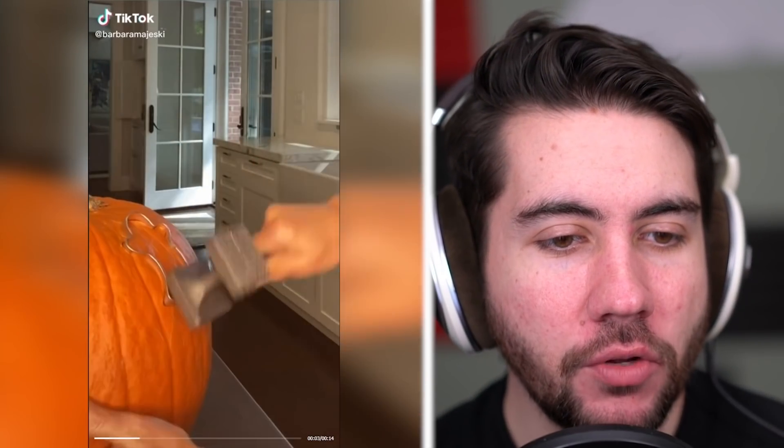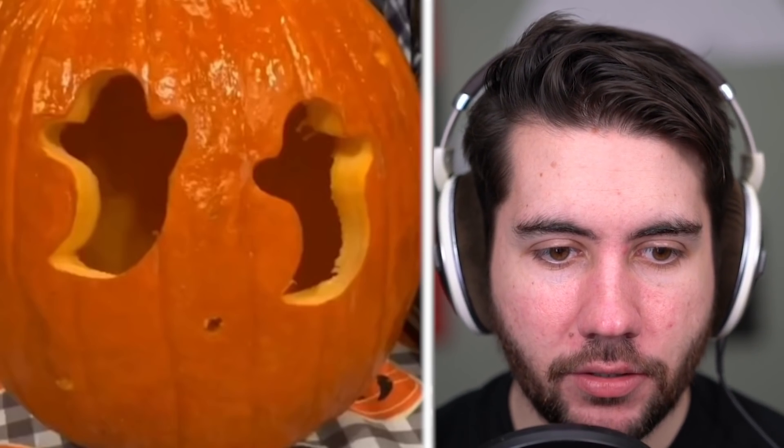Easiest pumpkin carving hack — this one will come in handy. Get a cookie cutter. Why would you do this? This defeats the purpose of carving pumpkins. Press through using the other side of the mallet. I like the design — I'm not sure the gloss was a necessary addition there, Barbara, but cool design. I wish it had a mouth though — that'd be kind of sweet.